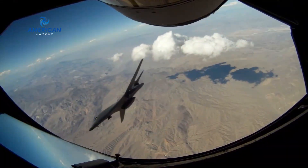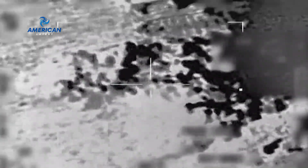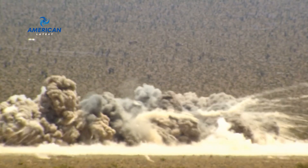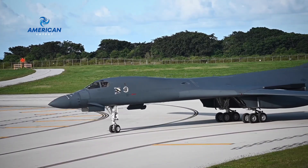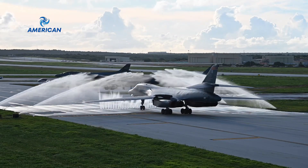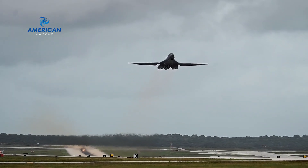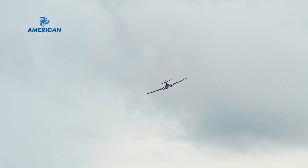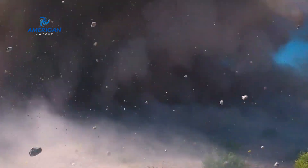With precision and firepower, the B-1 Lancer stands ready to protect American interests and allies. The B-1 Lancer is not only a strategic bomber, but also a symbol of American airpower. Its ability to strike with precision and devastating force sends a clear message to adversaries: the United States is prepared to defend its interests and maintain global security.